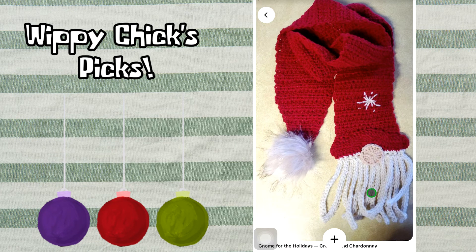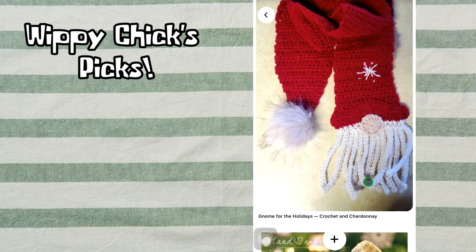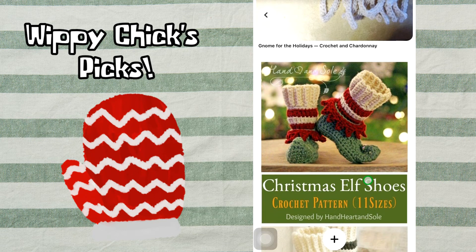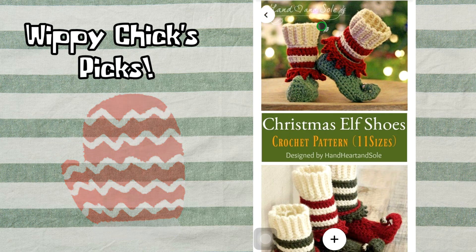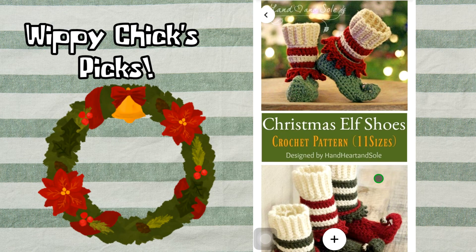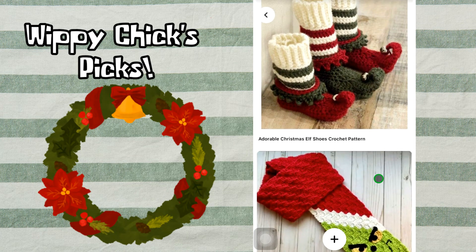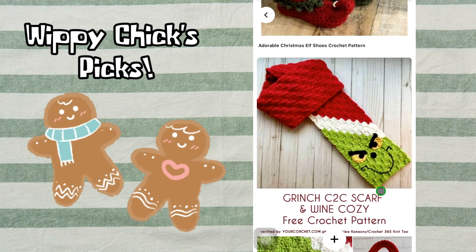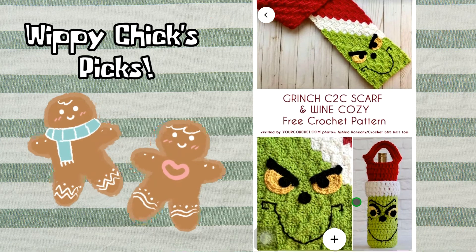I love this scarf — I considered putting it with the gnomies but it is definitely a wearable. This is by Crochet and Chardonnay; the scarf is essentially a big long gnome hat. Hand Heart and Soul came up with this crochet pattern for Christmas elf shoes — they're absolutely adorable and look super cozy. I also love the Grinch corner-to-corner scarf, and this pattern comes with a wine cozy bag as well. That's at yourcrochet.com.